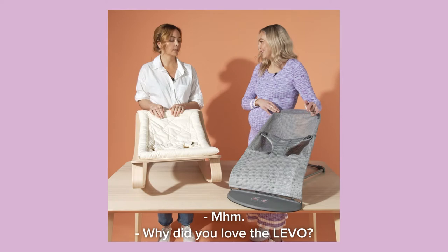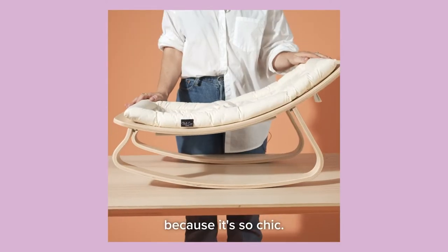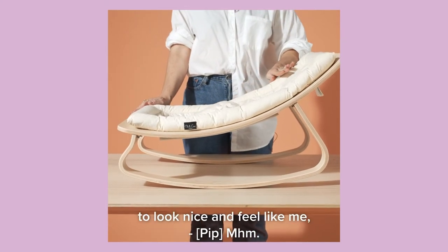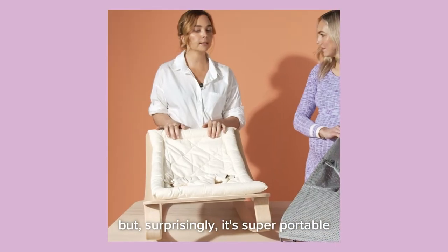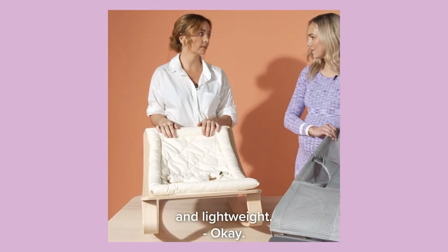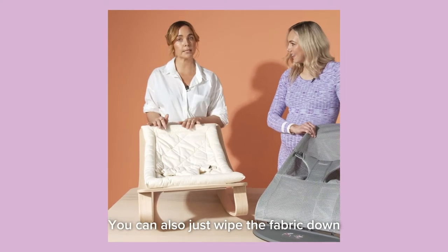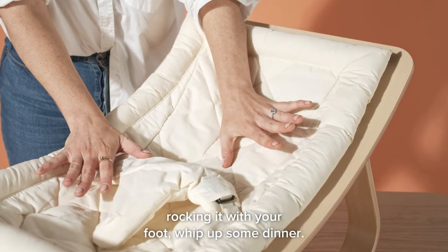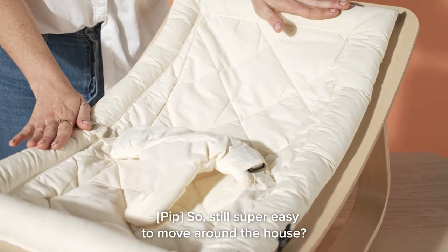Why did you love the Levo? Well, I loved the Levo Rocker firstly because it's so chic — so beautiful. I wanted my nursery to look nice and feel like me. But surprisingly it's super portable and lightweight. It is machine washable, you can also just wipe the fabric down, and you can happily have the baby in there rocking it with your foot while you whip up some dinner. It's still super easy to move around the house.